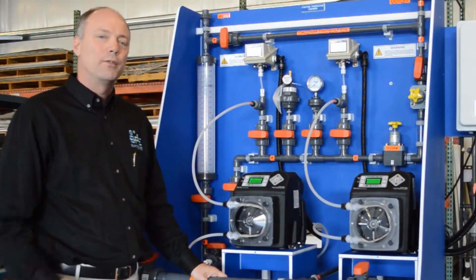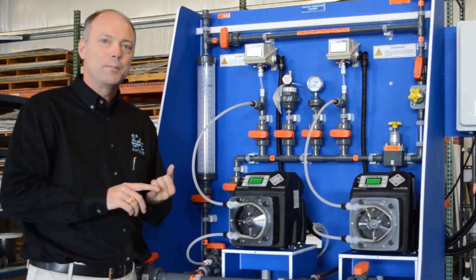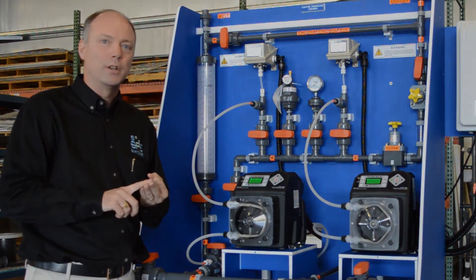The Burt Process Chem Plus offers the widest range of pump selections, piping arrangements, and materials.